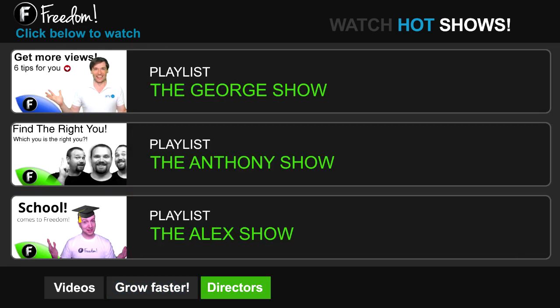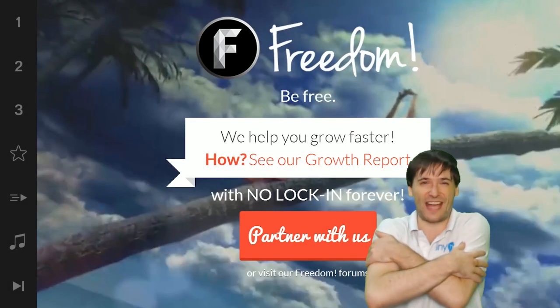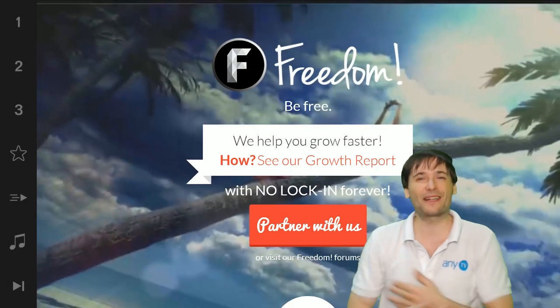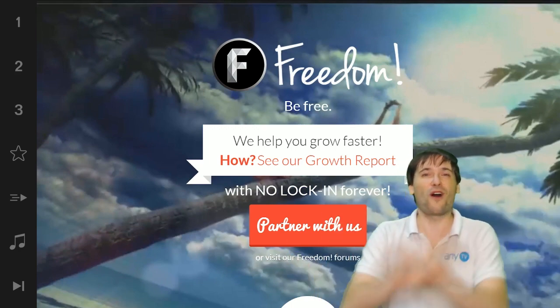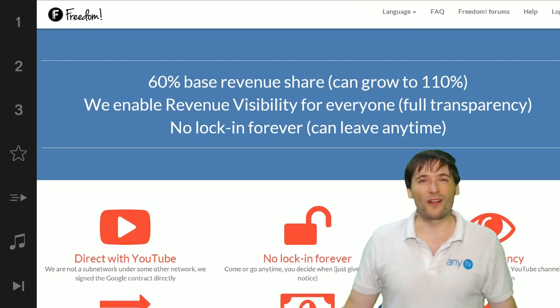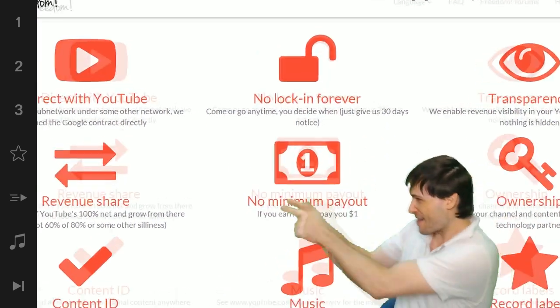Click the first playlist to watch the George Show on Freedom — that's my show. Or watch the Anthony Show or the Alex Show, also on Freedom. And we will grow together as a family, because this is the Freedom Family. You are part of it. We are all part of it, and we're all growing together. So grow with us and partner with Freedom.